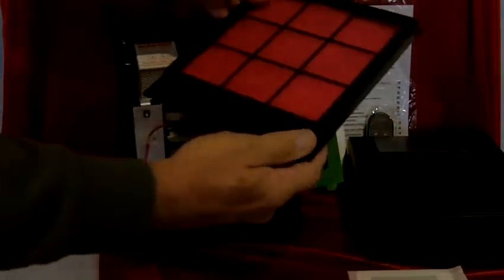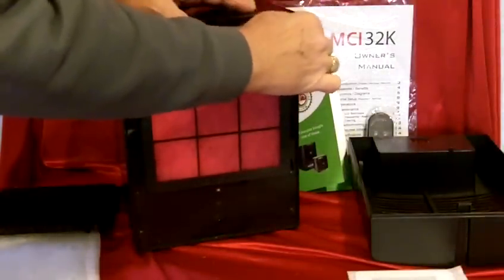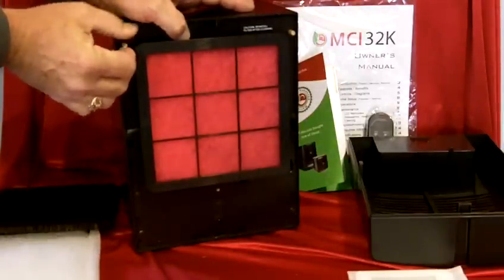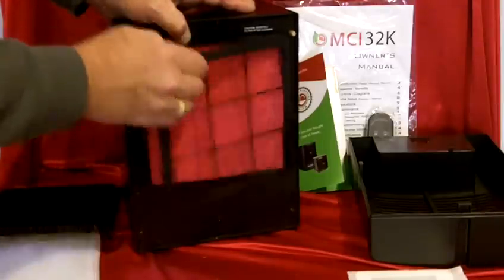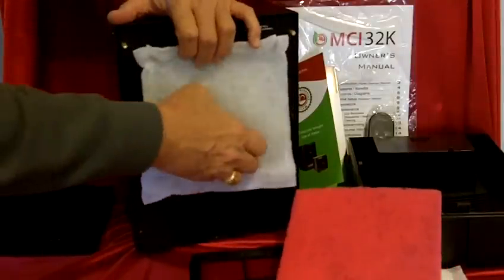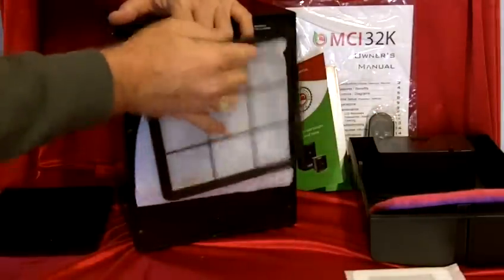The filter goes back on simply by putting it right in place with your thumb screws — just like that. And if you wanted to, you can get the Perfect Fit Filter and it will actually fit right in place where this red filter is. Notice how easily and how well it fits right in place of the standard filter. That's the 7x7 — it fits in just like that. And you simply put this in place and it covers it up.